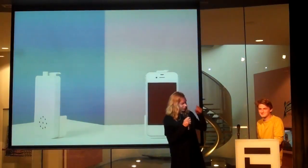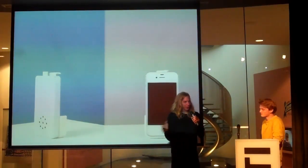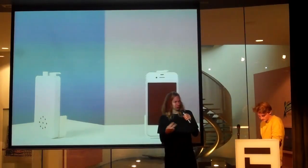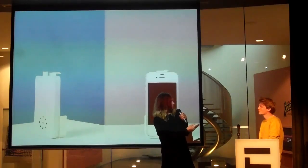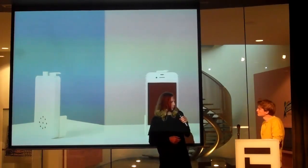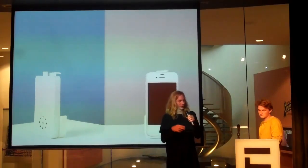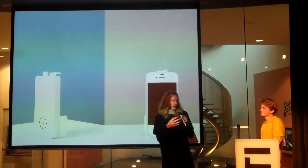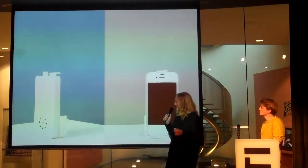So, first of all, I want to tell a bit about the structure of our talk. First, I'm going to present two projects myself, and then Bo will present one of his previous projects. And then we will shortly roll into how we got to work together, actually. So, let's start.